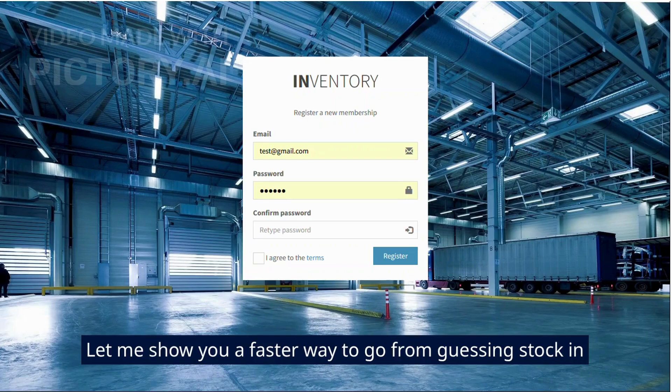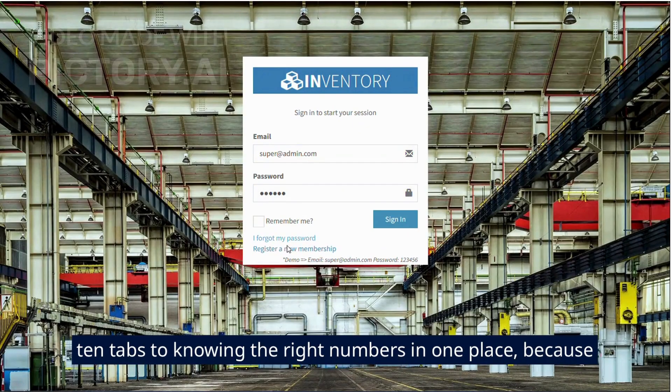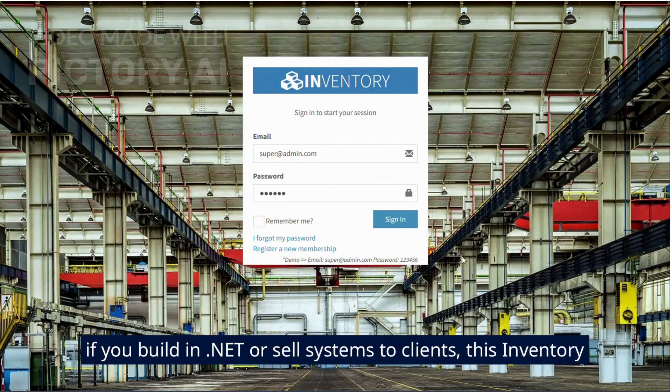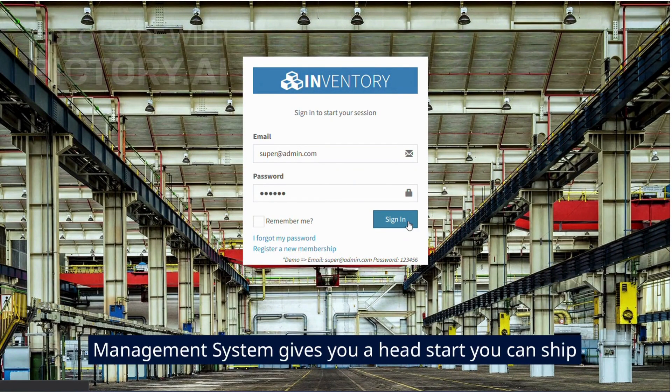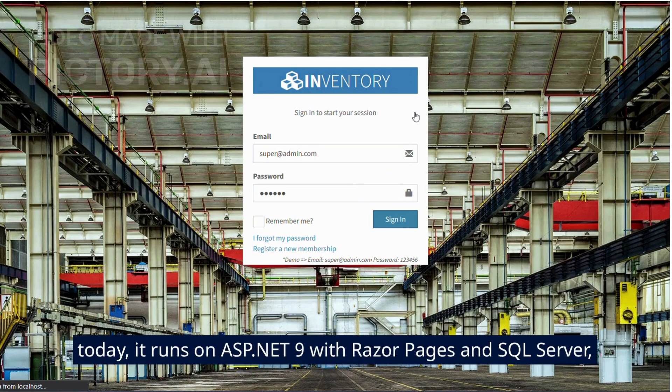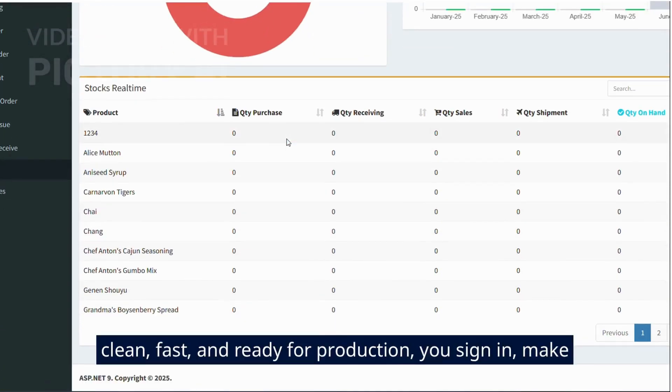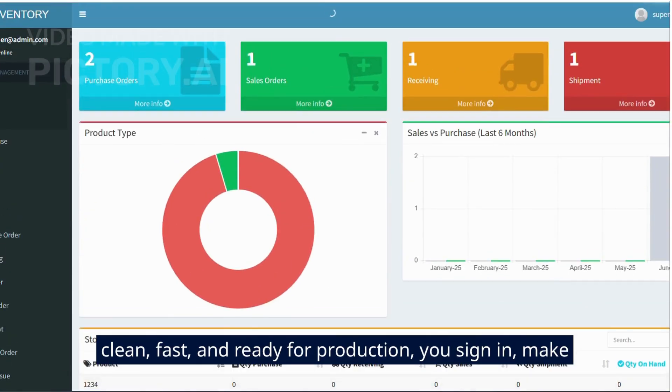Let me show you a faster way to go from guessing stock in 10 tabs to knowing the right numbers in one place. Because if you build in .NET or sell systems to clients, this inventory management system gives you a head start you can ship today. It runs on ASP.NET 9 with Razor Pages and SQL Server. It is clean, fast, and ready for production.